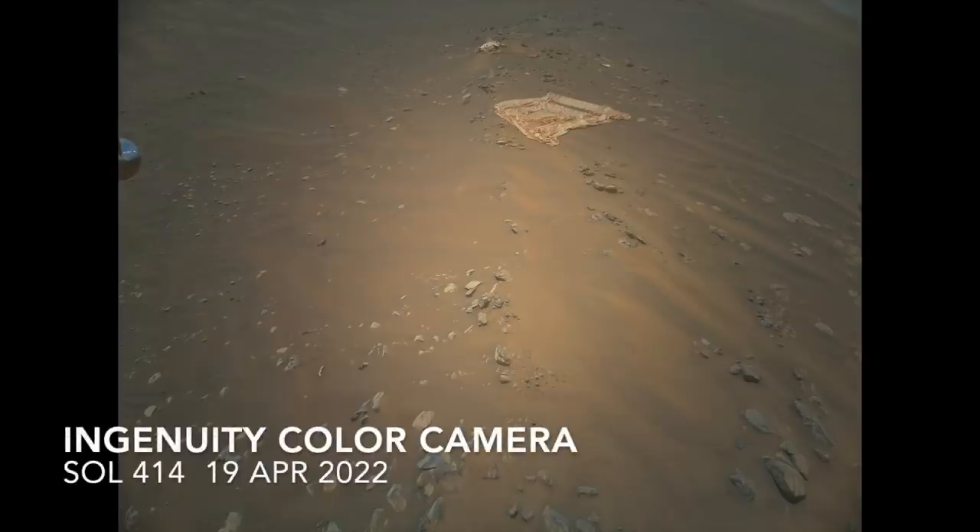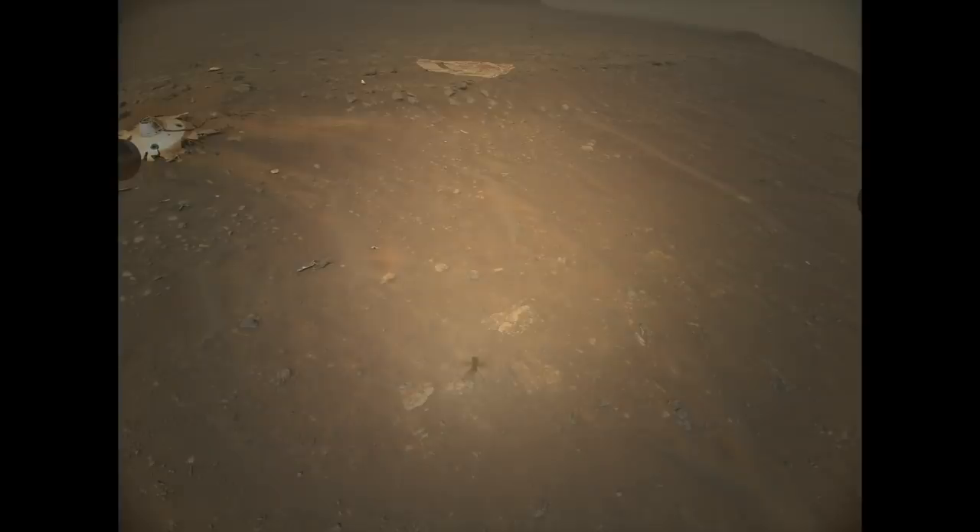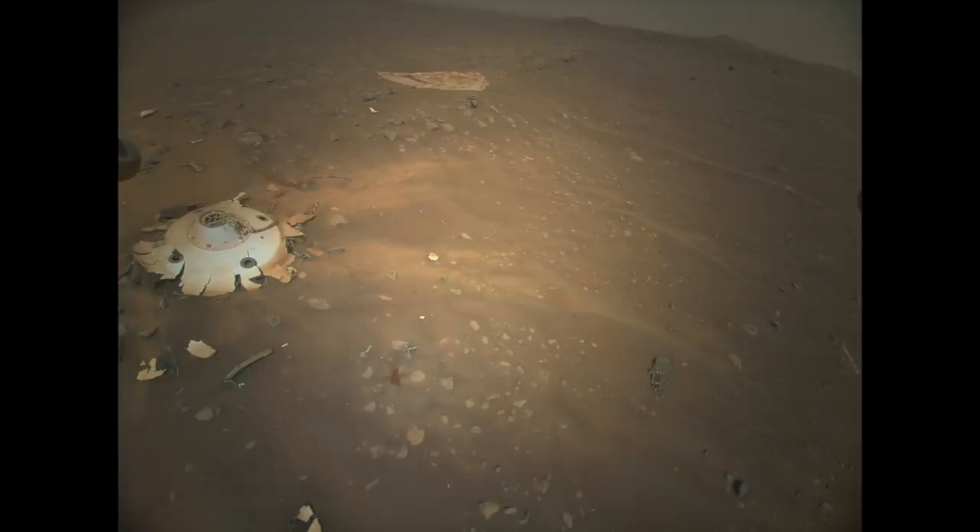In the history of Mars exploration, there's never been the opportunity to get this kind of bird's eye view of spacecraft hardware. Here's Mars Guy for scale.